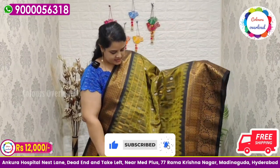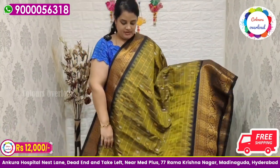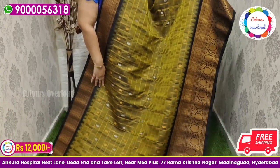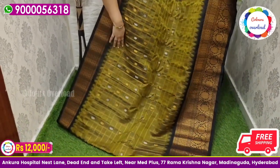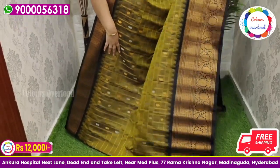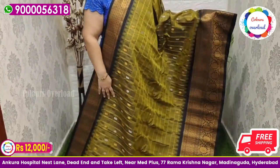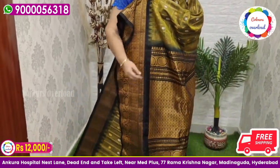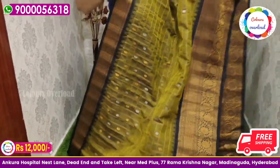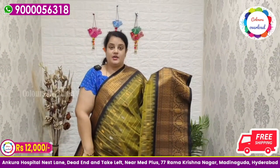Next, the beautiful last saree — pure handloom double weave Gadwal saree in a beautiful mehendi shade with all over checks, silver and gold zari boota between the checks, and a black color combination border — one and only black border shown today — black rich pallu and black plain blouse with a border. Saree price ₹12,000 free shipping, final price.